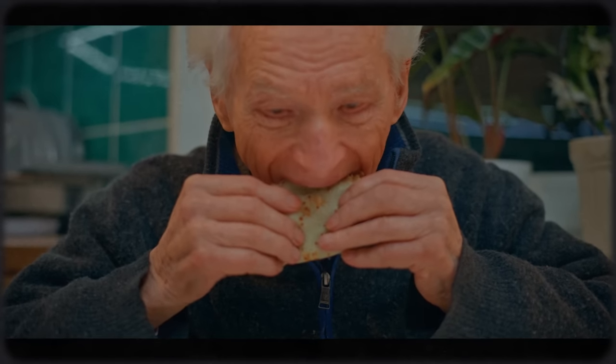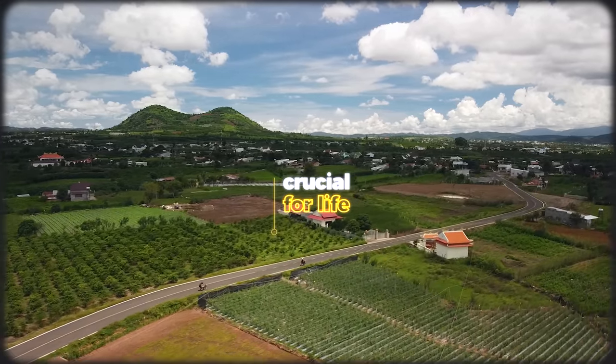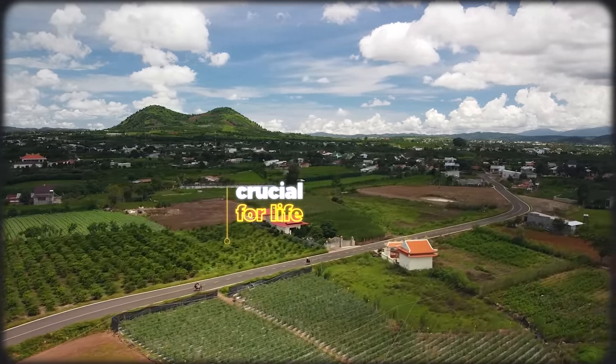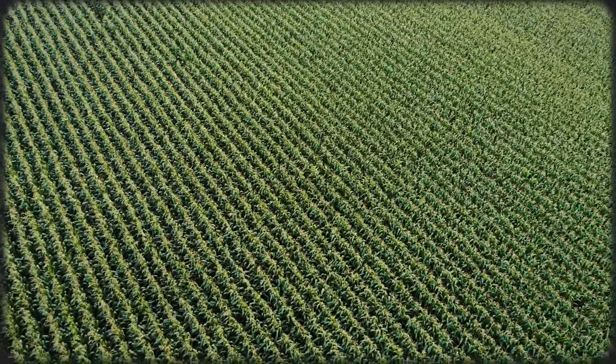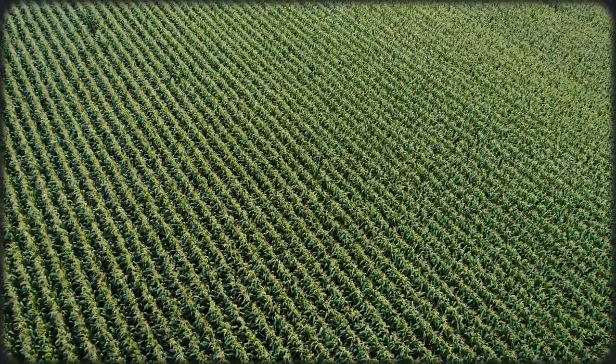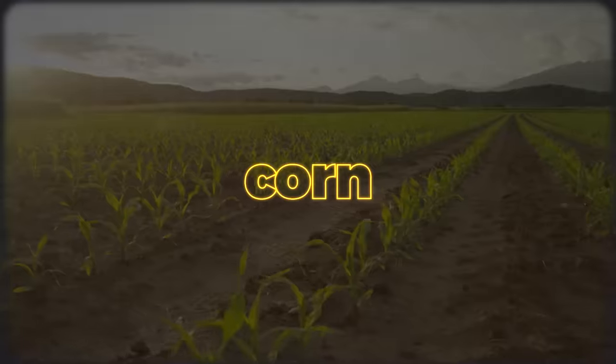The world needs a lot of food. Every day, 8 billion people consume thousands of calories just to survive, which means that farms — the very place where we harness the power of the sun to nurture life — are crucial to our survival. Today's farms, however, look like this: massive fields of crops as far as the eye can see. And in the United States, farms like these usually grow two plants: soybeans and corn.